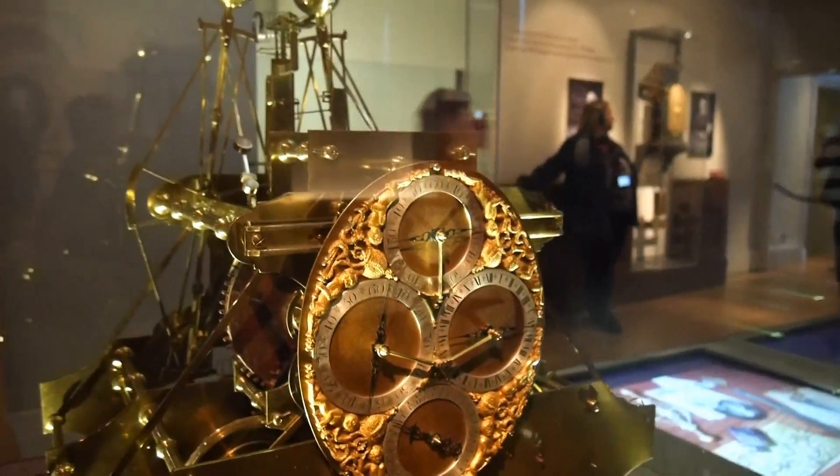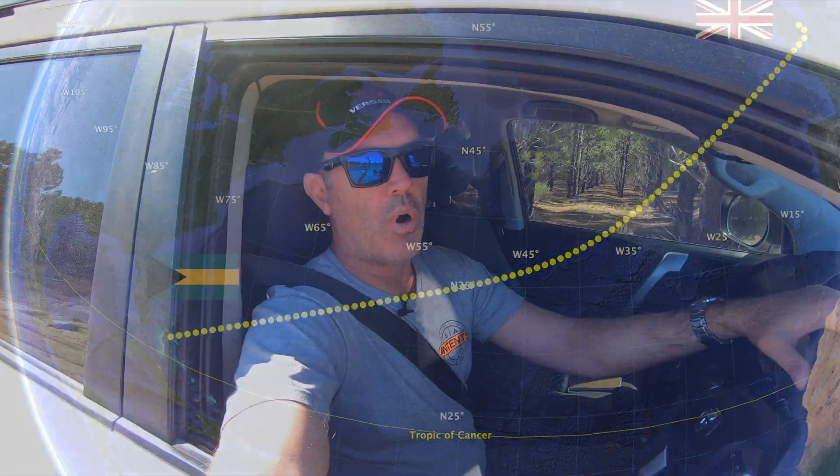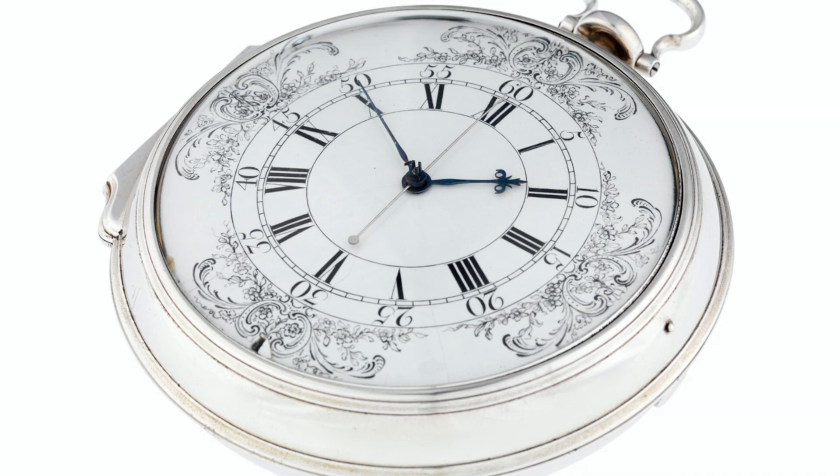Along came a guy called John Harrison, and over the next 50 years he developed four clocks. The first one was quite large but far more accurate — we're talking losing parts of a second per day. When they moved from England to, say, the West Indies, they could calculate their longitude down to a mile or so, which when you're in the middle of an ocean is quite good. He spent about 50 years refining it down to what was essentially a large pocket watch, about five inches in diameter.